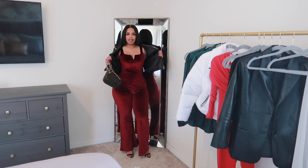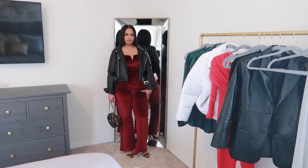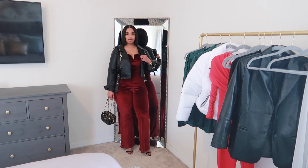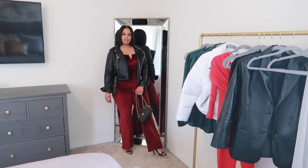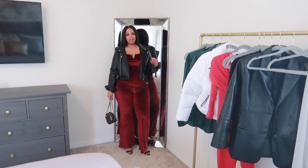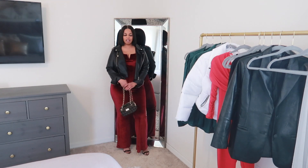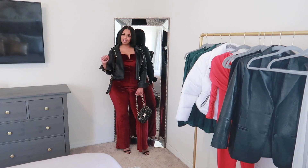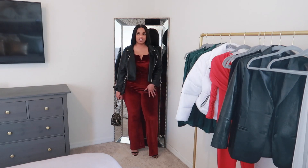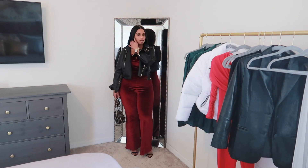This is a cranberry colored jumpsuit. It is a little more than a spaghetti strap, velour material, stretchy, with flared legs. I paired it with this black biker faux leather jacket, the same black sandals, and this black and gold purse. This jumpsuit was featured in a previous haul — I got this jumpsuit from Shein and I got this jacket from Fashion Nova, and I decided to pair these together.